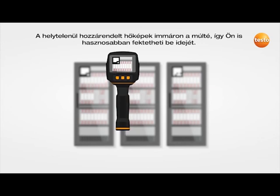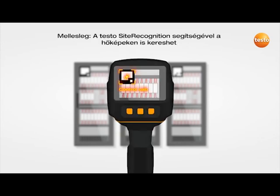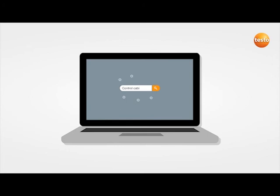Incorrectly assigned thermal images are a thing of the past, and you can invest your time more usefully. By the way, with Testo site recognition, you can also search thermal images using the description of the measurement object, the date, or a certain temperature, and of course find them too.